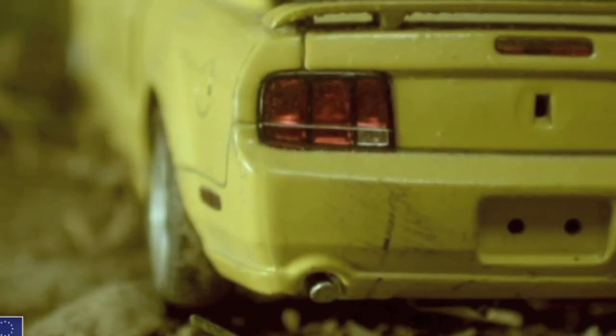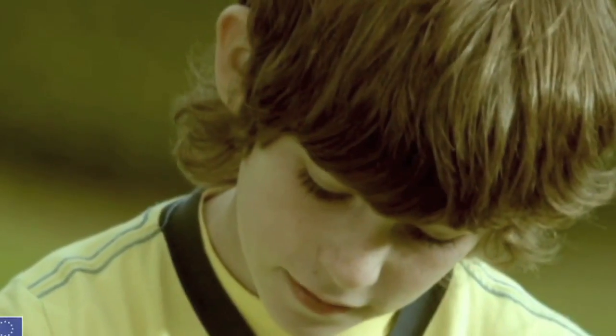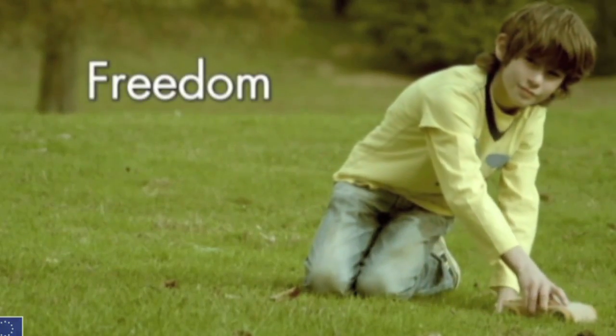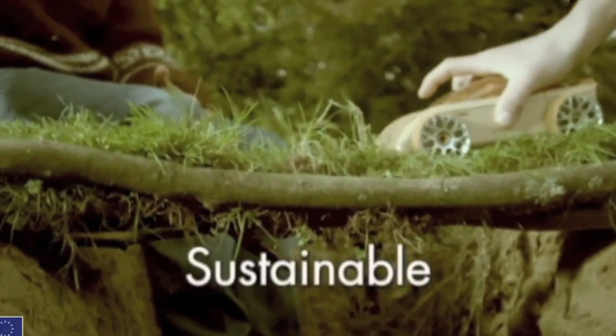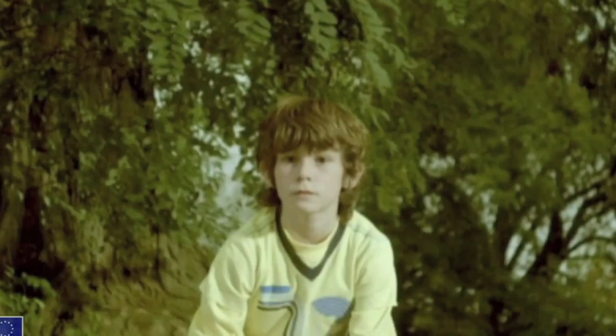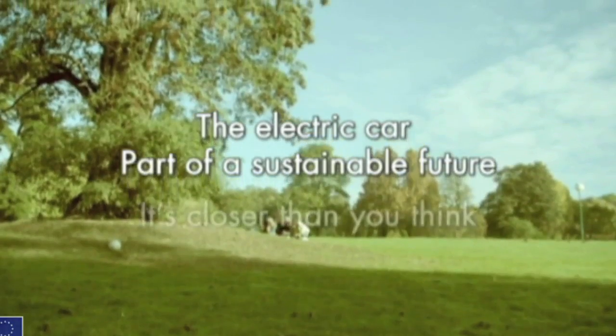Imagine a future with clean and silent cars — electric cars with the power to keep us moving, giving us freedom. Imagine cars that run on renewable energy, assuring sustainability. Building a more sustainable future is not child's play. The electric car: part of a sustainable future. It's closer than you think.